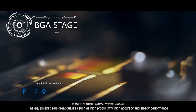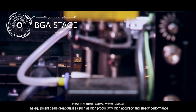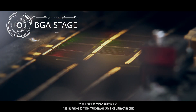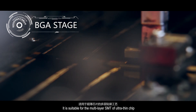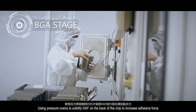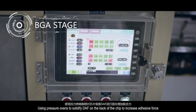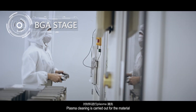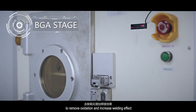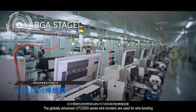The equipment bears great qualities such as high productivity, high accuracy and CD performance. It is suitable for the multi-layer SMT of ultra-thin shape. Pressure ovens are used to solidify adhesive on the back of the chip to increase adhesive force, and plasma cleaning is carried out to remove oxidation and increase bonding effect.